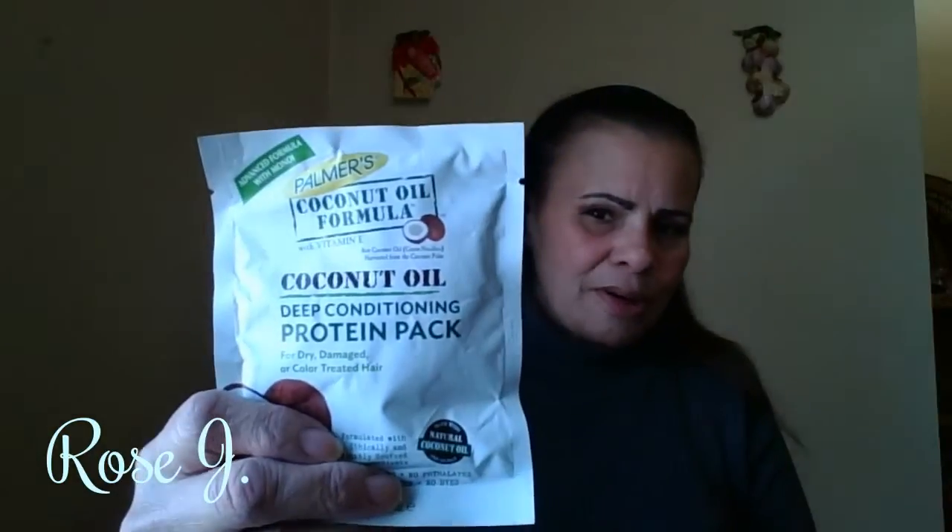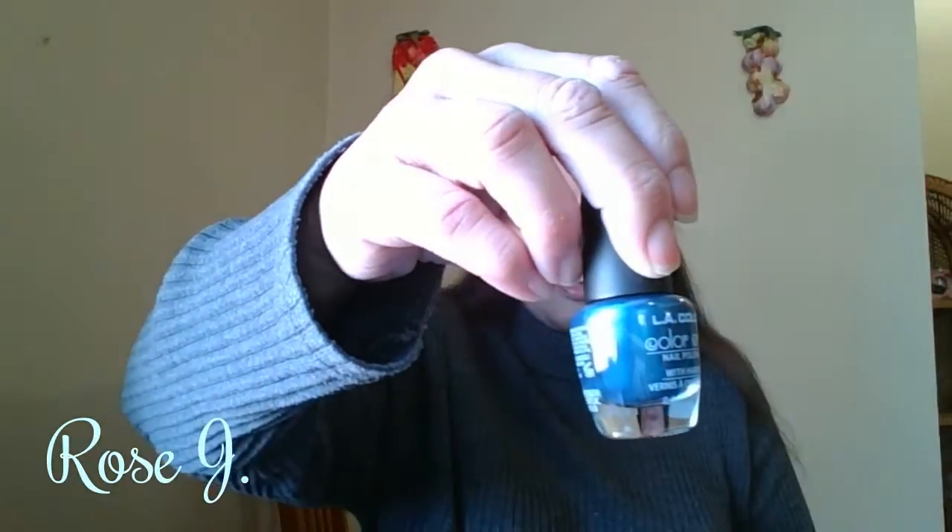He got me Palmer's Coconut Oil Formula Deep Conditioning Protein Pack for Dry, Damaged, and Color-Treated Hair. That'll work — I definitely love Palmer's products. He also got me an L.A. Colors Color Craze Nail Polish in Pacific Blue. It's beautiful. So another polish.